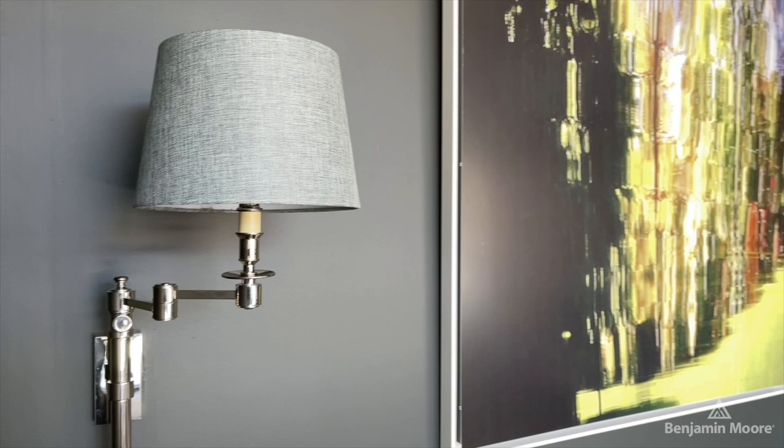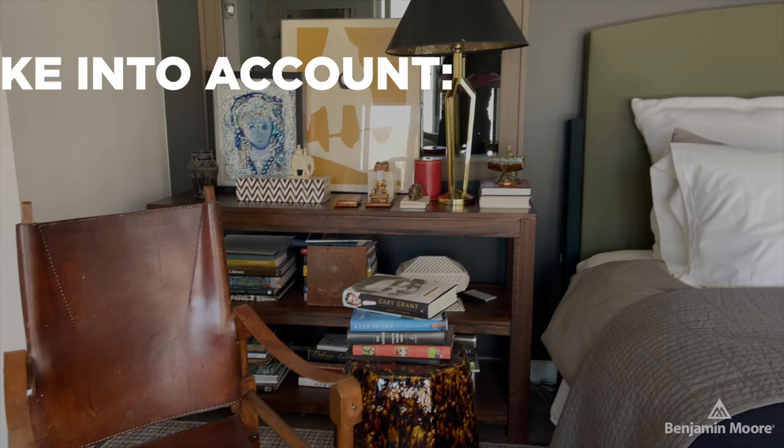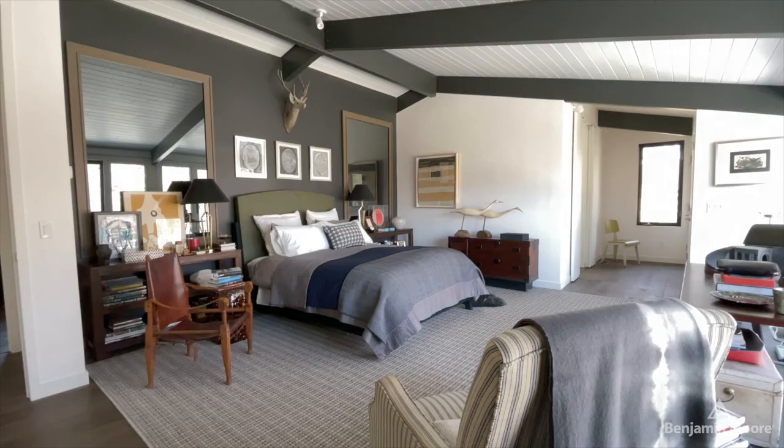Everything comes into consideration. You have to balance so many different elements when you're designing a home and take into account the location, the geography, the light. Every project's unique.